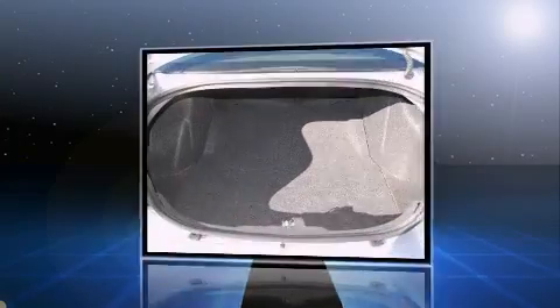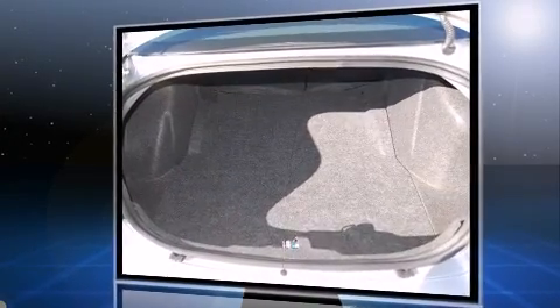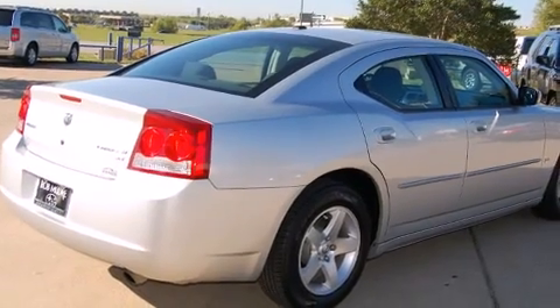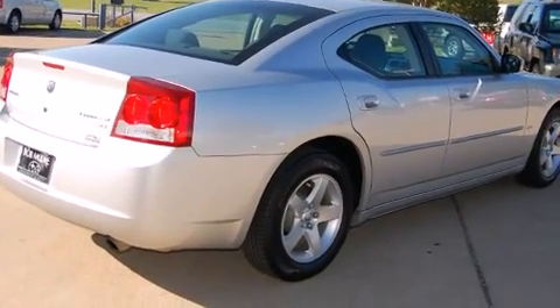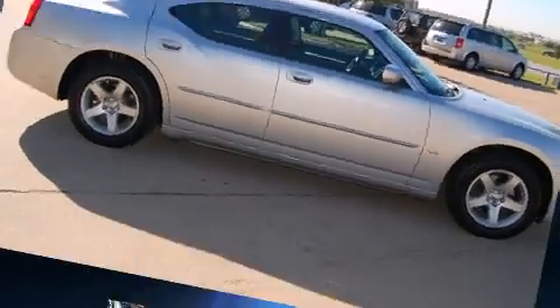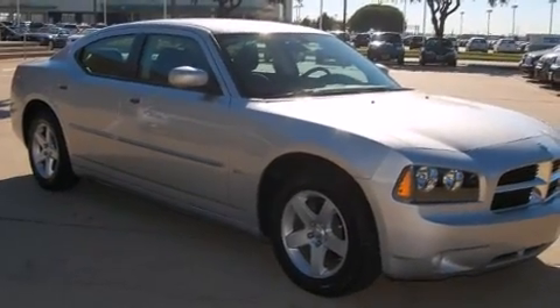Top features include front fog lights, front and rear reading lights, one-touch window functionality, remote keyless entry, and air conditioning. Power-adjustable pedals allow the driver to optimize his or her driving position, enhancing visibility, comfort, and safety.